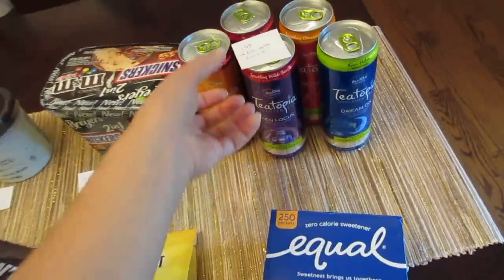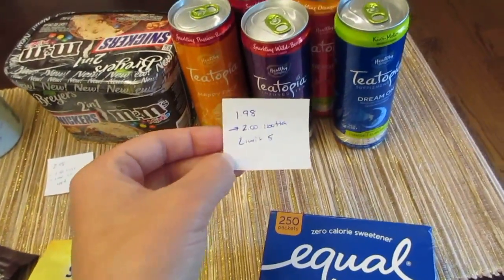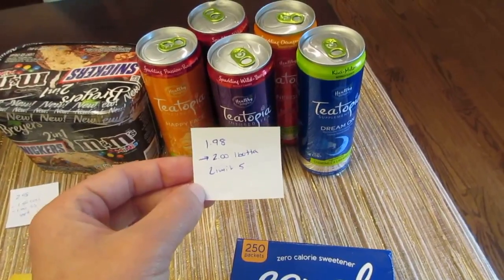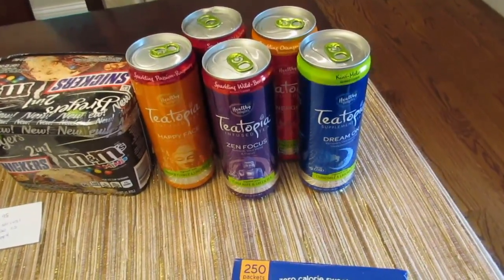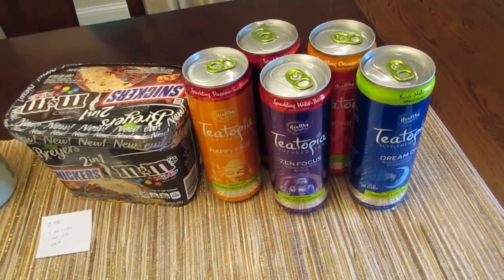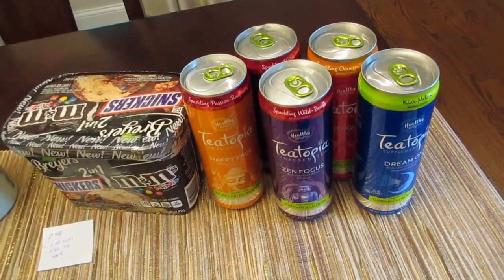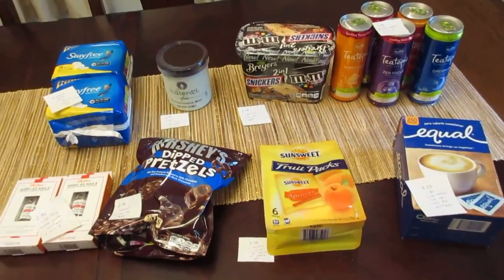The last deal is Teatopia, the infused tea drinks at $1.98. The I Bought It app is giving you $2 back with a limit of five, so you can get five of them completely free. These were found in the aisle with the sodas, close to energy drinks.